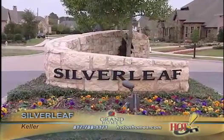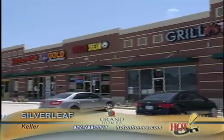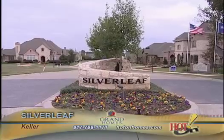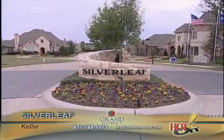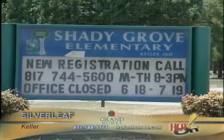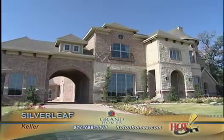Here at Silverleaf, we're in such close proximity to several different shopping areas, very close proximity to any of the major highways, whether you're heading to Dallas or to Fort Worth. It's very convenient here at Silverleaf. The exemplary-rated elementary school is within 50 feet of the community, so it's a smaller private enclave of homes that we offer to our clients here.